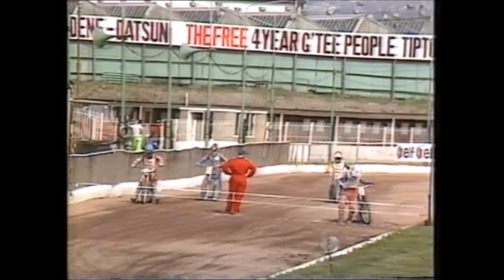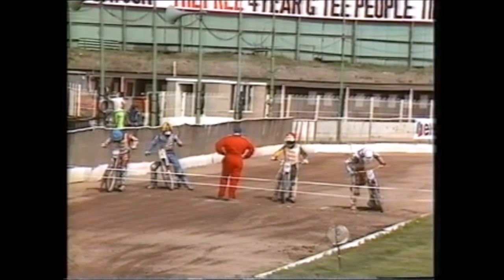42-36 the score, with Heat 14 coming up. England play Simon Wigg, their reserve again in red, and Peter Collins — that's the partnership in against Lance King and John Cook for the Americans. Here is Wigg and once again he has been a trump card for England.